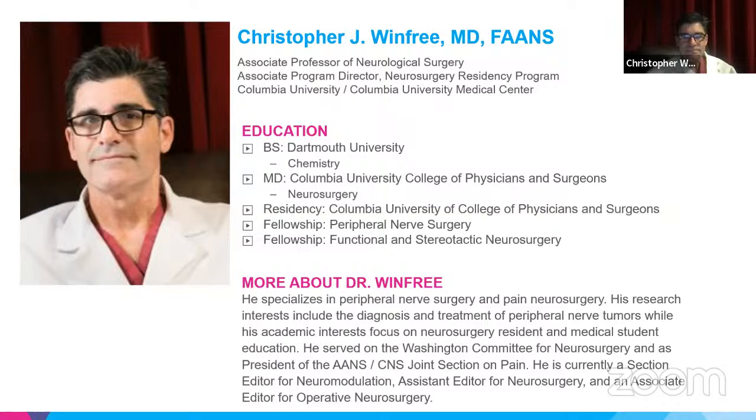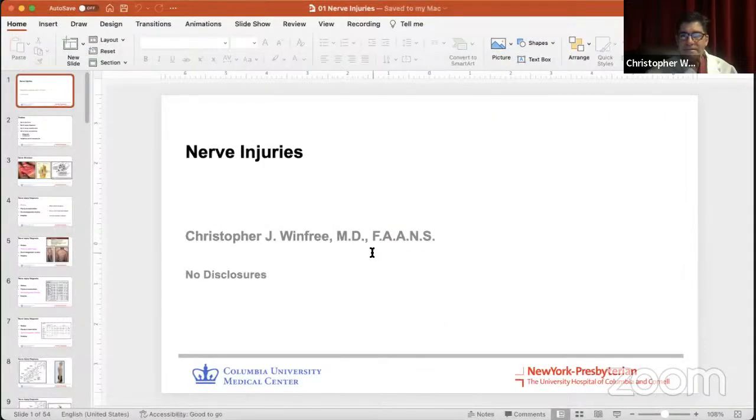I look forward to what he's going to teach us about peripheral nerve injuries. Thank you, Pat, for that introduction, and thanks to Chris Kellner and Zach Hickman for the invitation as well.